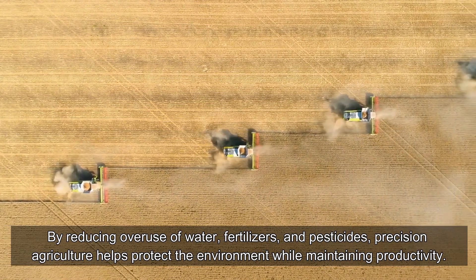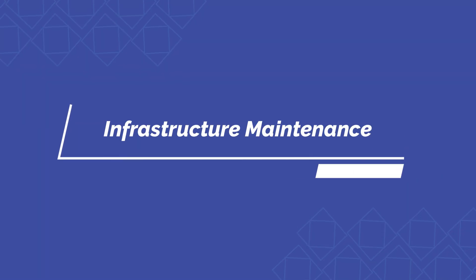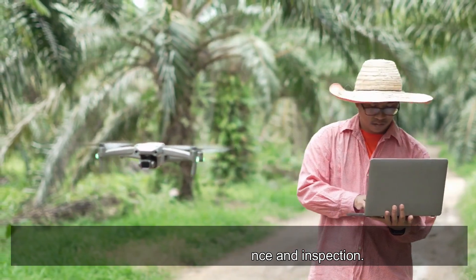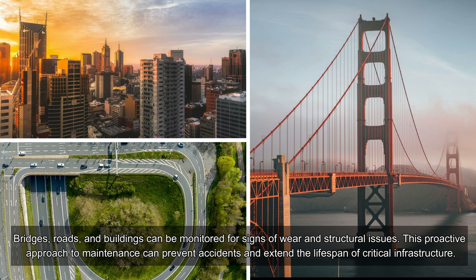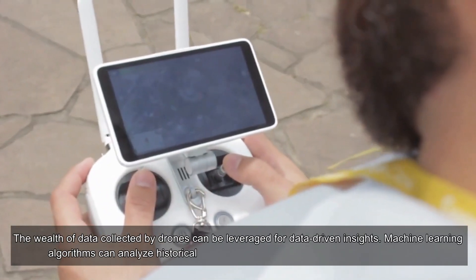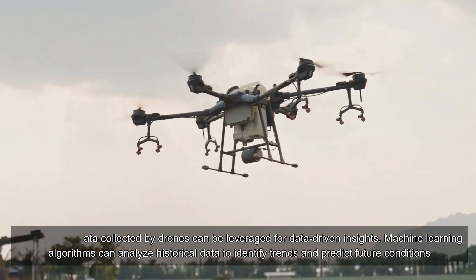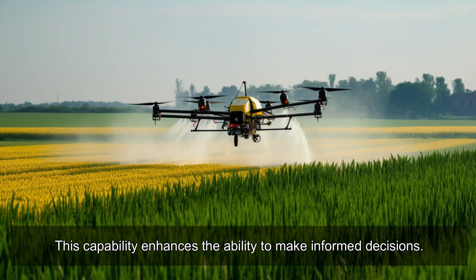Precision conservation: in agriculture, precision technology is not only about maximizing yields but also about conserving resources. By reducing overuse of water, fertilizers, and pesticides, precision agriculture helps protect the environment while maintaining productivity. Civil engineers can employ drones for infrastructure maintenance and inspection — bridges, roads, and buildings can be monitored for signs of wear and structural issues, preventing accidents and extending the lifespan of critical infrastructure. Machine learning algorithms can also analyze historical drone data to identify trends and predict future conditions.